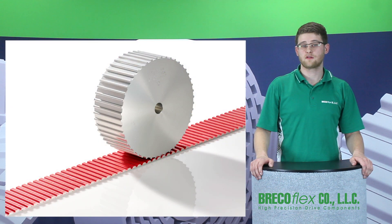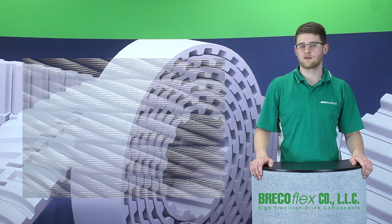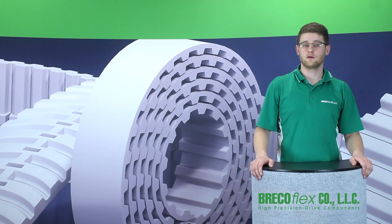Next, we replaced the standard steel cords with custom engineered high carbon zinc plated steel cords for added strength and stiffness. Thirdly, a friction reducing laminate coating was applied to the tooth side to minimize wear and ensure quiet tooth engagement, smooth running, and ultimately increased belt life.